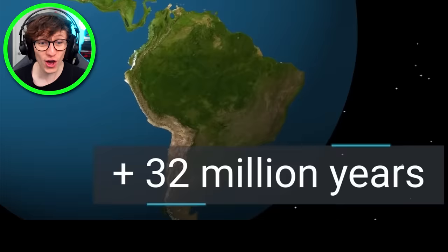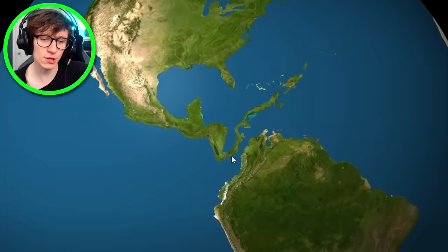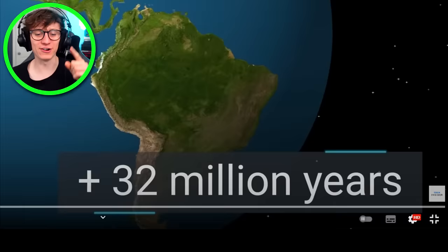Look at everything go. 30 million years. The Panama Canal has turned into a Panama gap. In 32 million years time, I want credit for the Panama gap.